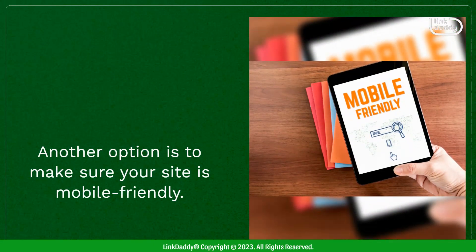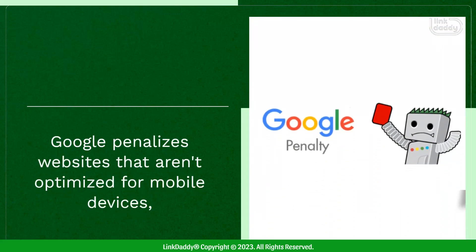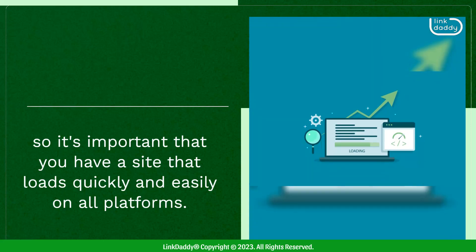Another option is to make sure your site is mobile-friendly. Google penalizes websites that aren't optimized for mobile devices, so it's important that you have a site that loads quickly and easily on all platforms.